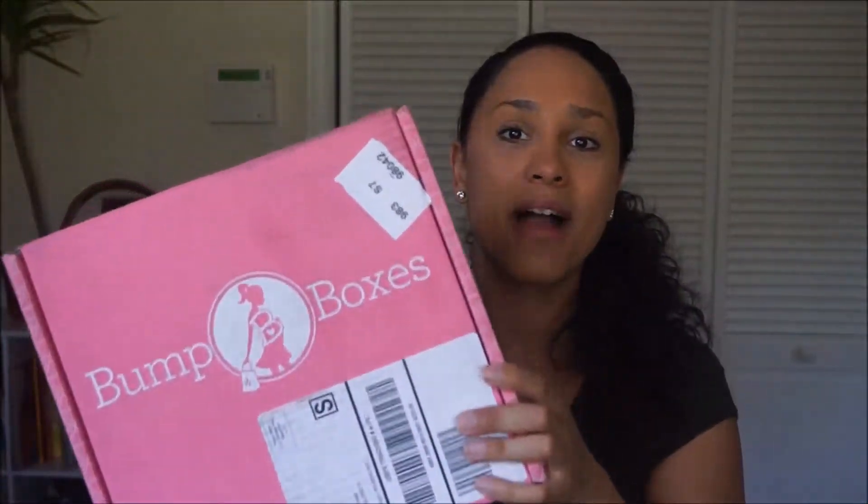Welcome back to my YouTube channel, my name is Vanessa and today I'm coming at you with another Bump Box review. If you don't know what Bump Box is, it is a monthly subscription box designated for pregnant women. It comes with a bunch of organic, healthy beauty products, snacks, and fun stuff for pregnancy.